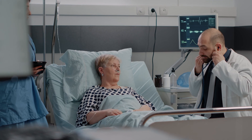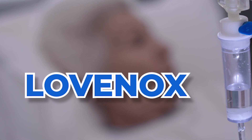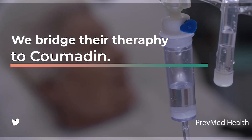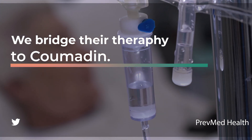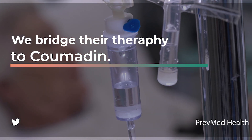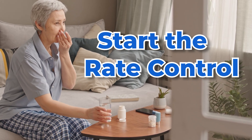Used to, we would admit every person that had atrial fibrillation to the hospital, anticoagulate them with Lovenox, and then bridge their therapy to Coumadin. But it's not something you have to be admitted to the hospital for anymore with the newer anticoagulants — you can start those and start rate control without really needing to be in the hospital.